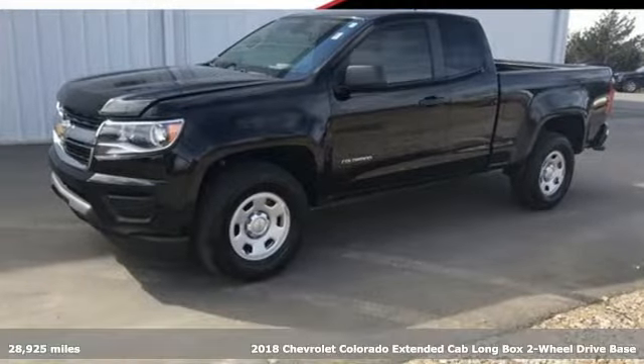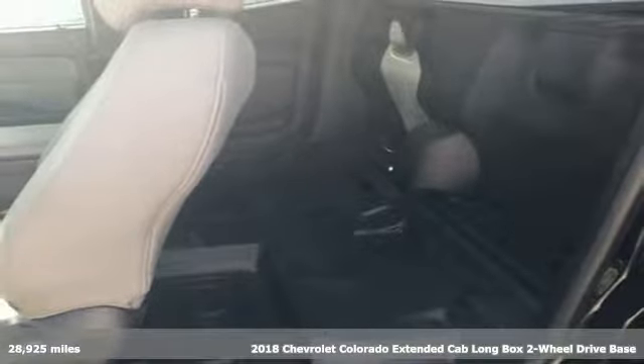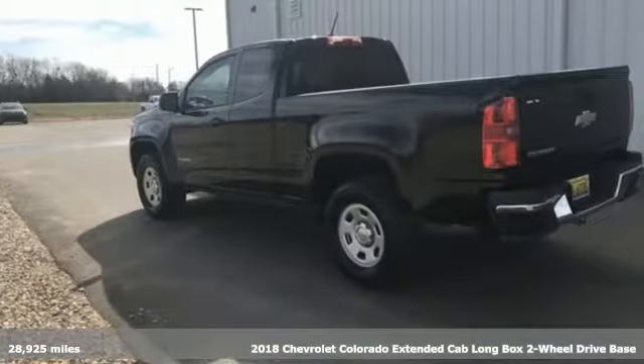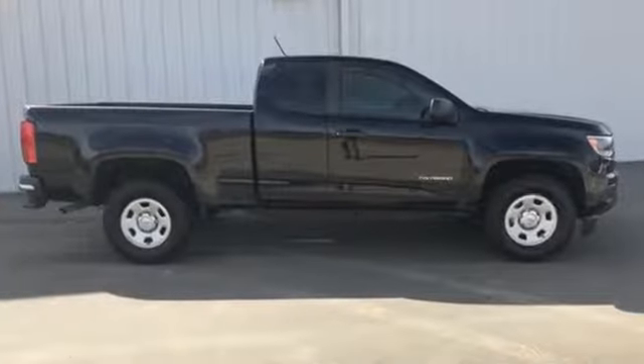It's a 2018 Chevrolet Colorado. As refined as it is rugged, this truck is ready for the job site, campsite or city lights. You'll look forward to every drive with features like these.